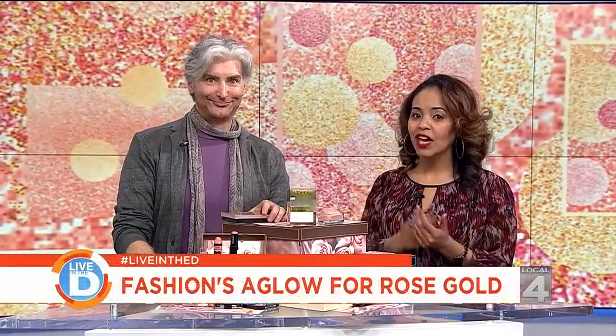If you want to update your look with the latest cosmetic trend but don't want to completely overhaul your makeup routine, Local 4 Style Editor John Jordan is here with the fashion trend that has the fashion world aglowing. Last year it was all about the nudes, the nakeds, the neutrals. Well, there's a new spin on it this season, and that's the blushed nudes.